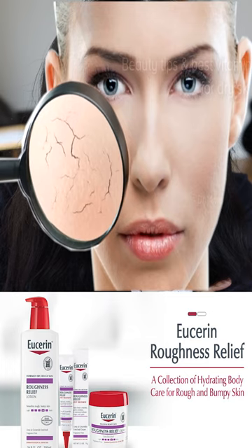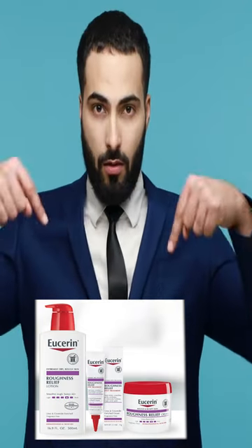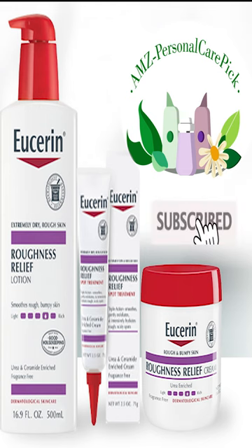Seriously, if dry skin is taking over your body this season too, do yourself a favor and give this a try by clicking on the link of the product in the description. Your skin will thank you. Subscribe to Amazon Personal Care Picks for more updates.